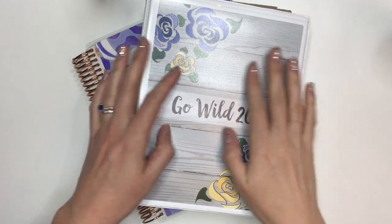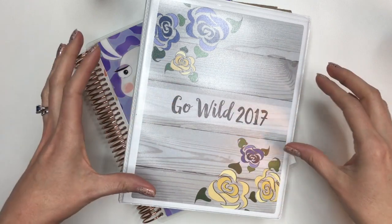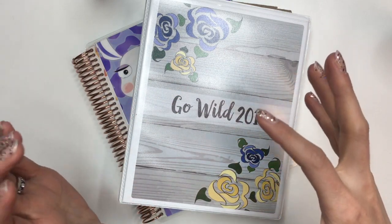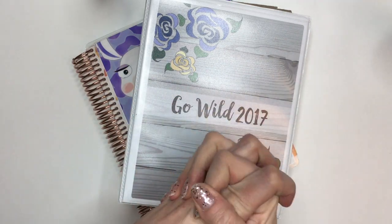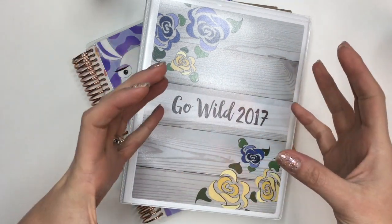Hey planner friends, welcome back to my channel. Today I'm going to do a quick little haul of all my Go Wild stuff that I bought since it's coming up really quickly. I wanted to show you everything that I got specifically for Go Wild.